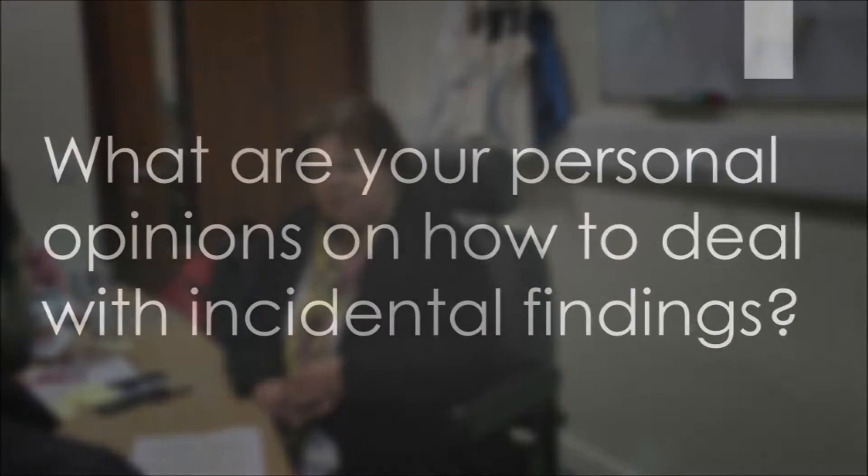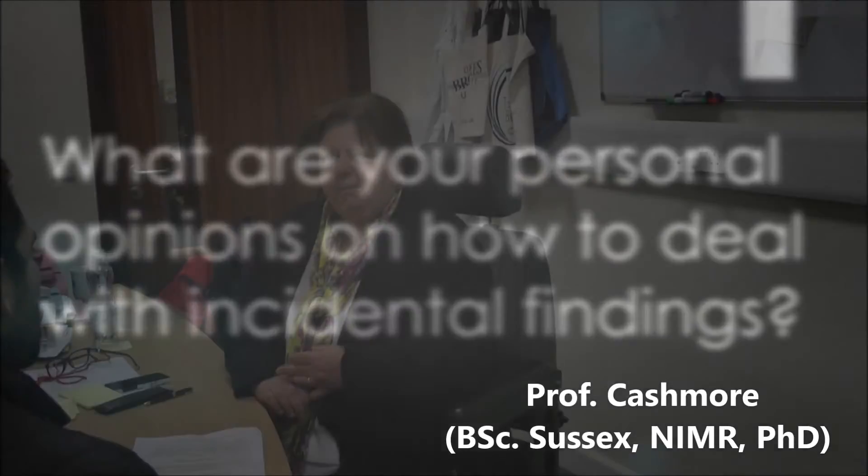I think one reason for sharing any information is that the information is not only going to be relevant to that patient — it's going to be relevant to other family members. And in that situation, I think there does need to be discussion between other people who know and who are treating the patient. My personal feelings are that wherever possible, any findings should be made available to the patient. And I think that in discussions prior to any genetic screening, the situation about incidental findings should be brought up and discussed with the patient at that time.